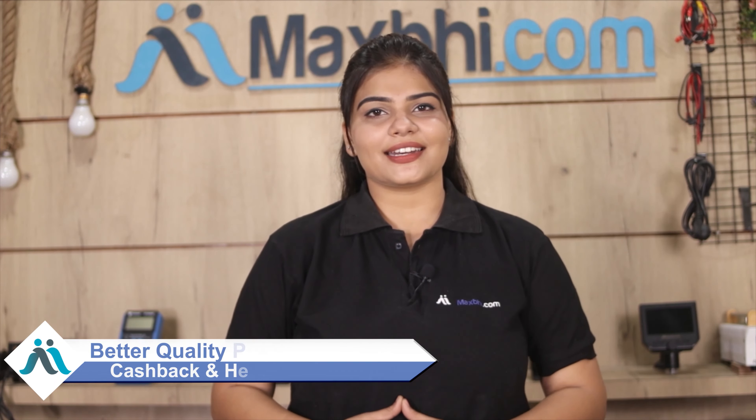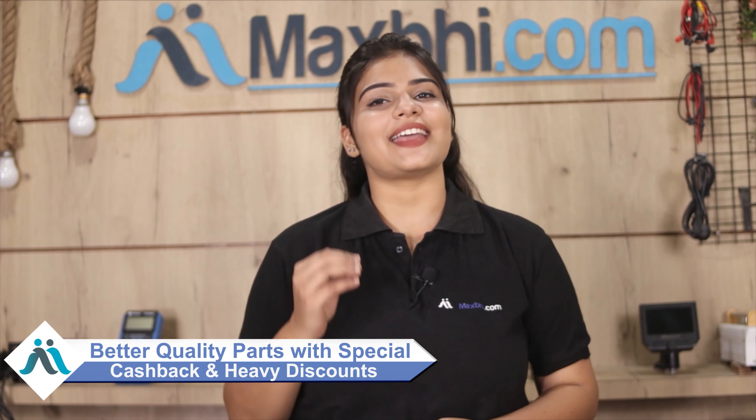MaxBee.com has been serving customers for the past 6 years with over 1,000,000 happy customers and phone parts delivered. So don't wait — order now and get special cash pack and heavy discounts to get better quality parts for your phone.